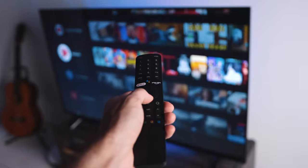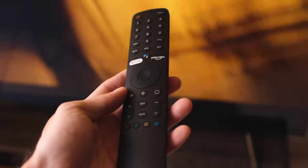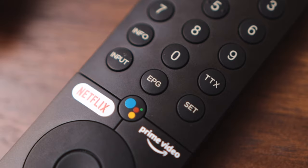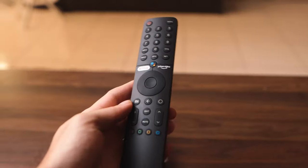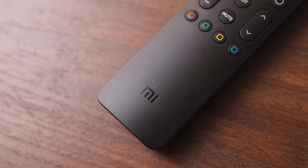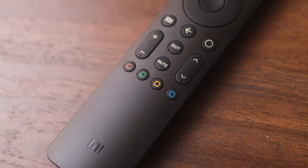Lastly for smart features, the remote control has most of the features you need, including a microphone and shortcuts like Netflix and Prime Video. I'm not sure why they didn't include a YouTube button — I personally use YouTube more than Prime Video. I would have preferred a YouTube button there, especially since there's a lot of wasted button opportunity at the bottom of the remote.